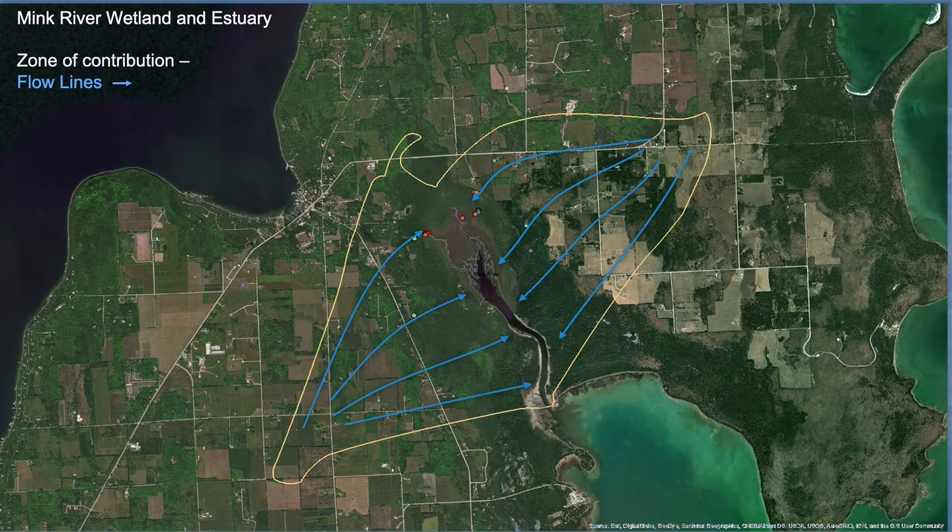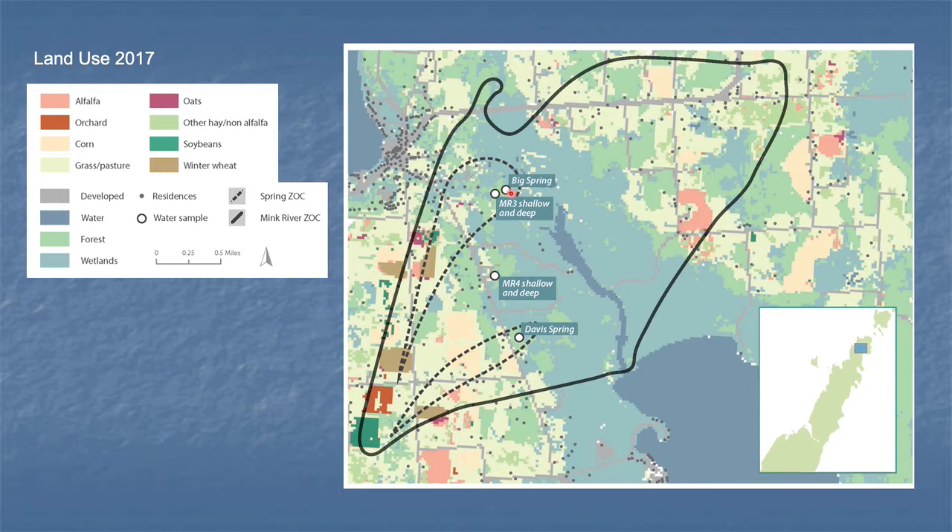We also wanted to tie that water quality to land use — to see if there was a correlation. We took the groundwater flow models developed by Mike Cobb and Ken Bradbury. For example, here's an outline of the contributing zone for the Mink River estuary. However, we wanted to focus on the spring discharge specifically. Here's one of our locations we call Big Spring — Mink River Big Spring — and here's the contributing zone associated with just that spring. We also sampled another spring in the Mink River estuary wetland, called Davis Spring, and here's its zone of contribution.